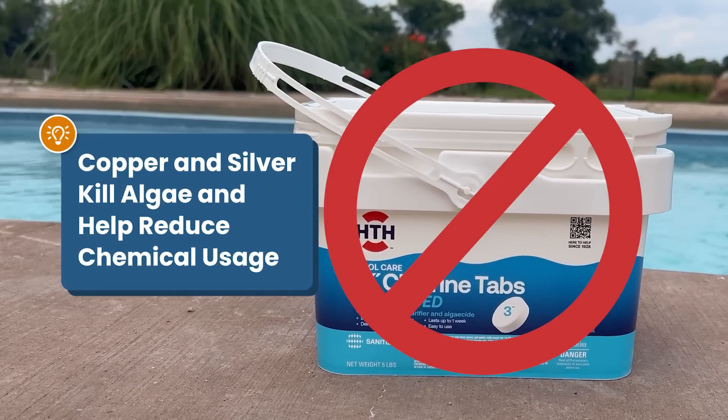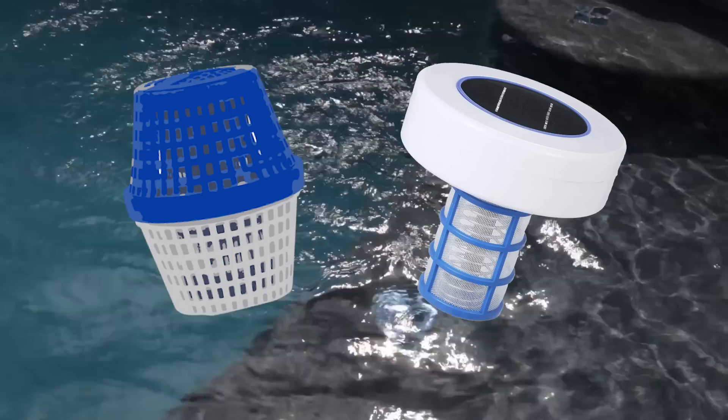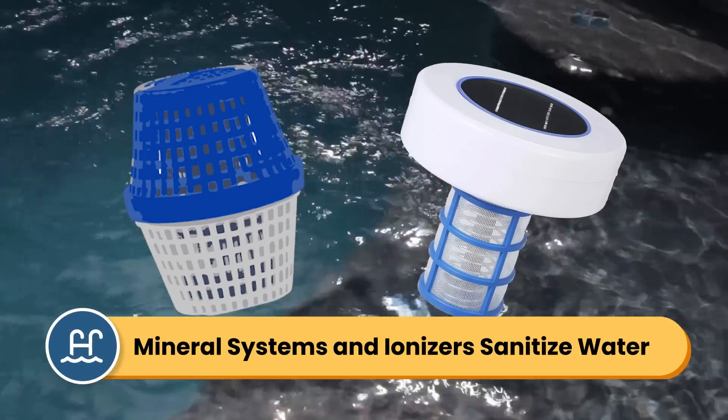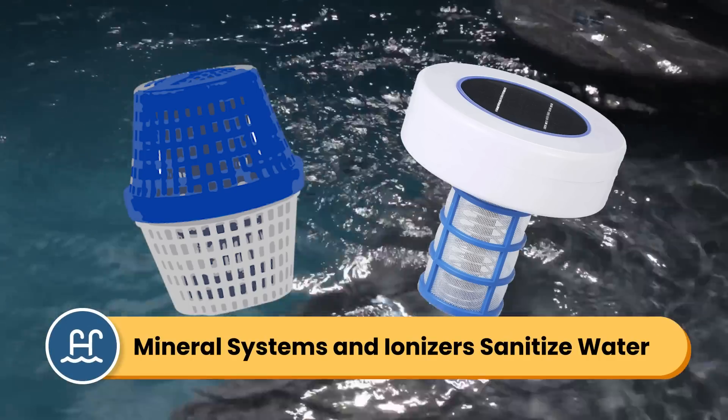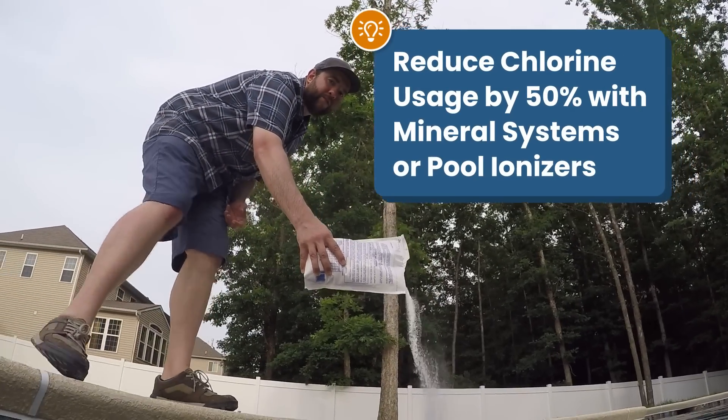Did you know that minerals like copper and silver help eliminate algae, kill contaminants, and cut down your need for chemicals? Mineral systems and pool ionizers use these algae-fighting elements to prevent green water, sanitize your pool, and reduce the need for chlorine by more than half.